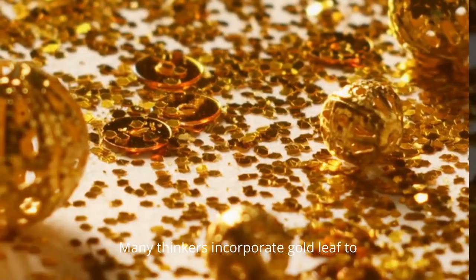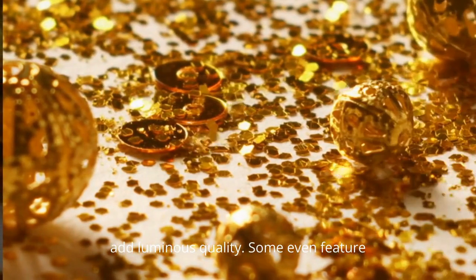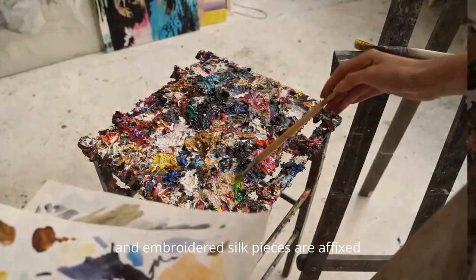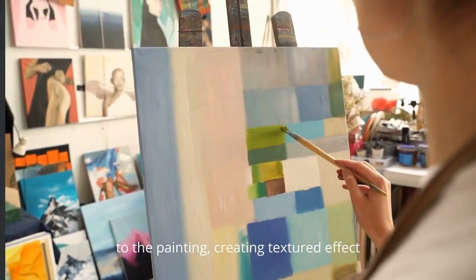Many Thangkas incorporate gold leaf to add a luminous quality. Some even feature silk applique, where intricately cut and embroidered silk pieces are affixed to the painting, creating a textured effect.